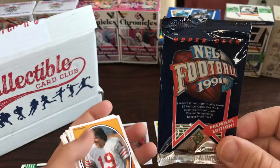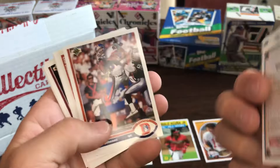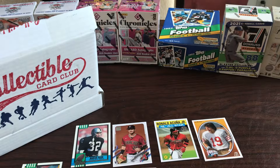Alright, here we go - '91 Upper Deck football, so we're looking for hall of famers. There's Joe Montana - throwback to when he was actually number 19 when he first started. Checklist, Chris Dishman, Greg Jackson, Jerry Rice - hall of famer. John Elway - there's another hall of famer. Two hall of famers out of that pack.